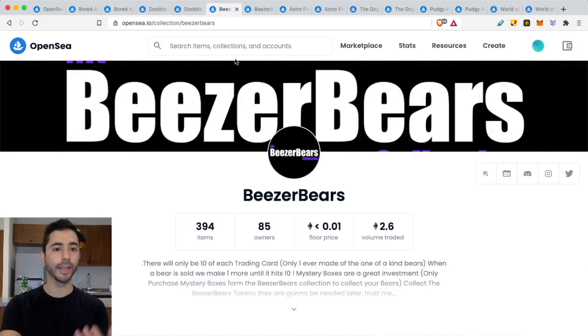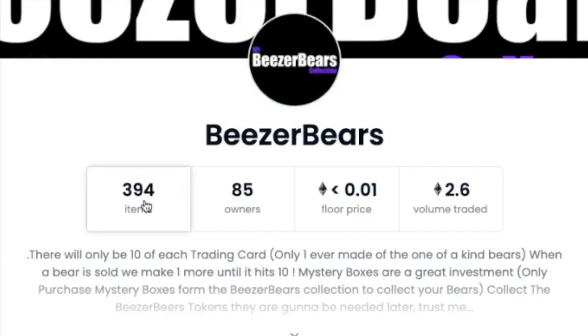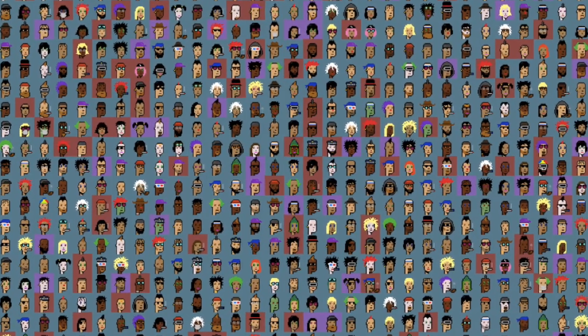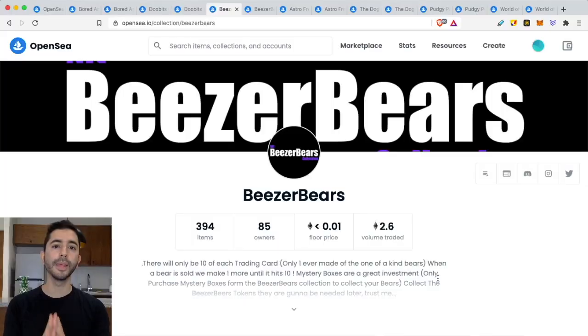Another example is Bees or Bears — 394 items, 85 owners. That's an average of 4.6 per owner, which is above my four threshold. I do not like to get into projects above four. On top of that, there's only 394 items — I'm not a fan of projects that only release 100, 200, 300, or 400 NFTs, because I don't feel that's enough to build a community. CryptoPunks hit it on the nail — about 10,000 seems to be the perfect sweet spot: enough to create community, but enough to maintain scarcity.